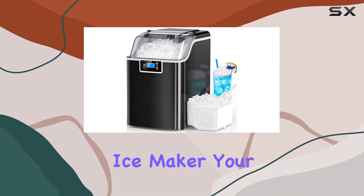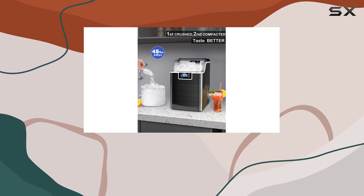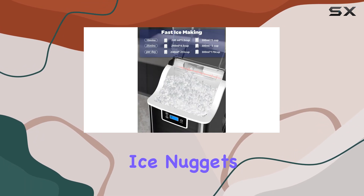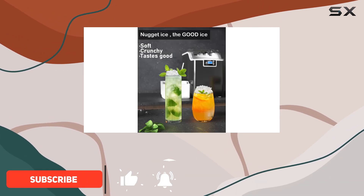Introducing the Nko Nugget Ice Maker, your ultimate solution for never running out of ice again. This countertop marvel churns out soft, chewy ice nuggets that elevate your drinks to a whole new level. No more settling for bland, hard ice cubes.